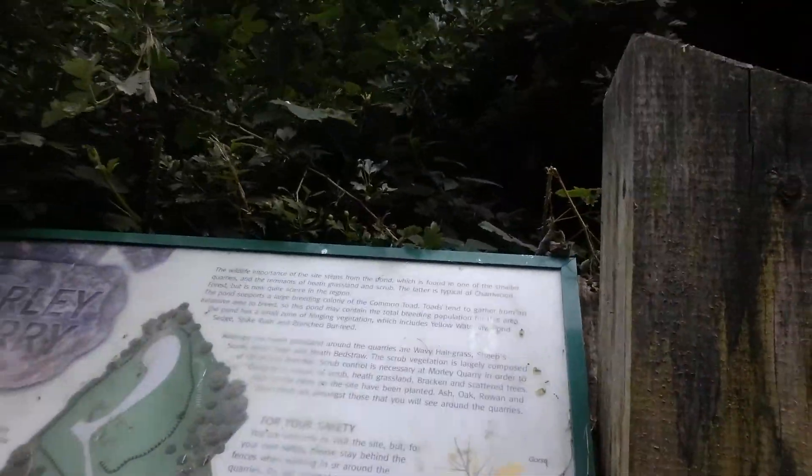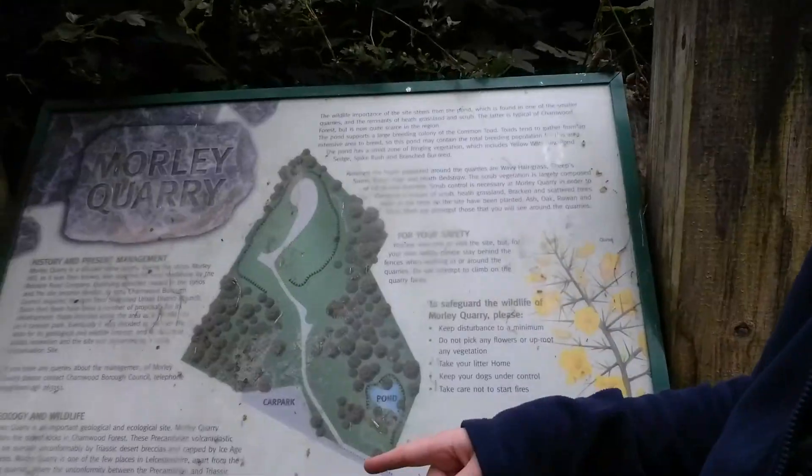Welcome to part 2 of my walking vlog round Morley Quarry Nature Reserve. It used to be a quarry, it's now a nature reserve. That's the path that I've just walked up. Here is the information and the map, if I can just get the angle right.